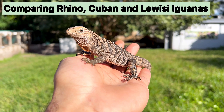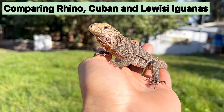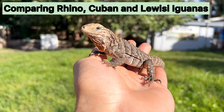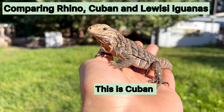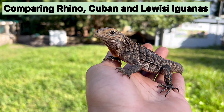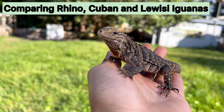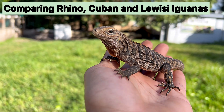Hey, how's it going folks? This is Mario from the Giant Sword is Farming. Today I'm making a video for a customer interested in knowing the difference between Cyclura species. We're going to focus mainly on Cuban rock iguanas, lewisai rock iguanas, and rhino rock iguanas. Here in my hand I have a Cuban rock iguana.